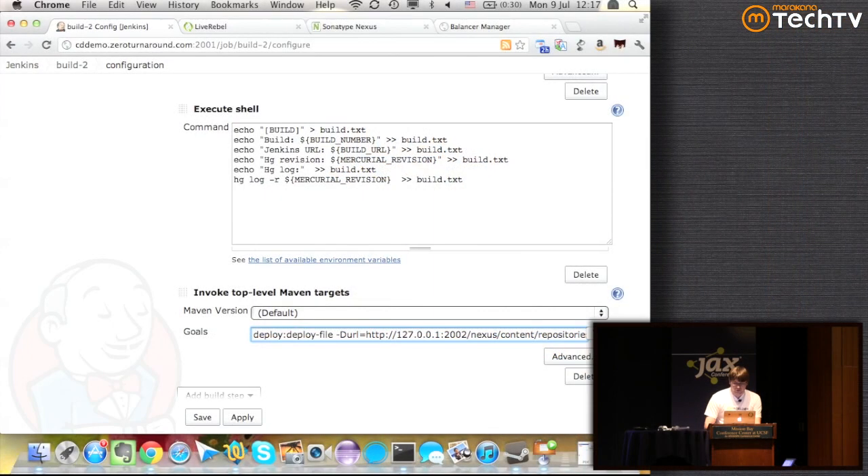Looking at the deploy file step: we specify which repository to deploy to — the build repository — and the file is this build artifact. We also attach the build text file with classifier 'build-notes' and type 'text'. The version is given here directly, so we also give the version in the POM XML if you display the version in your application somewhere. Then we pass everything along with the Maven deploy-file goal.